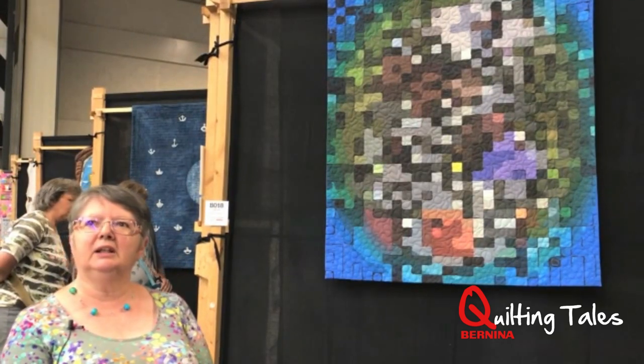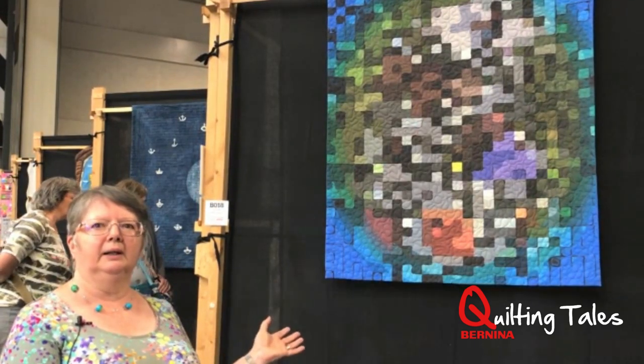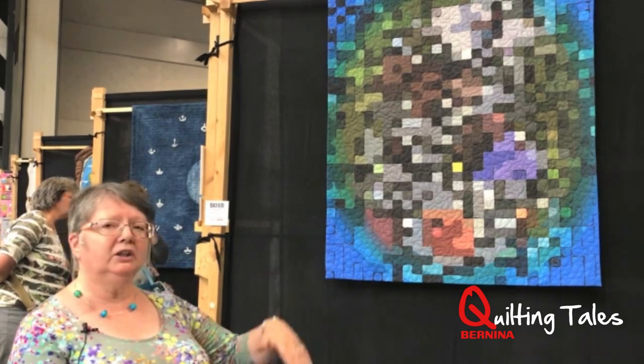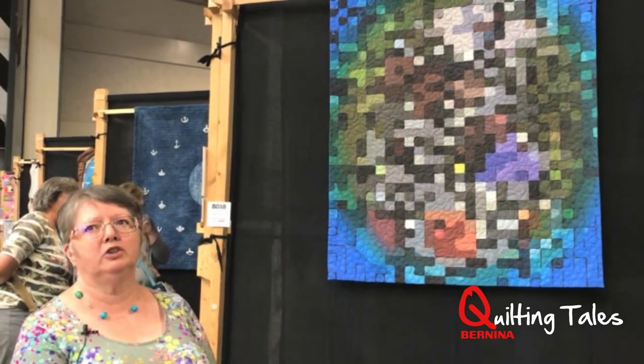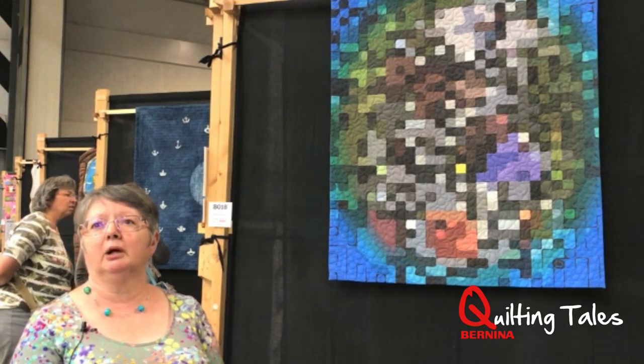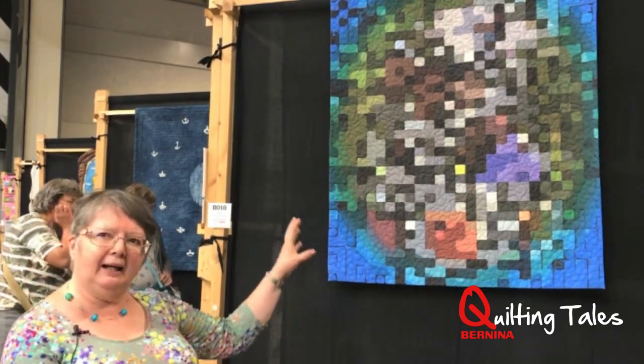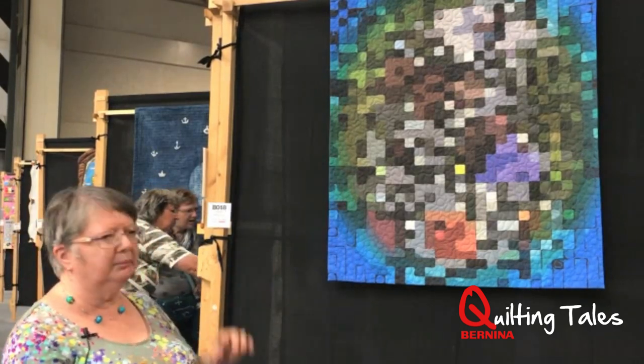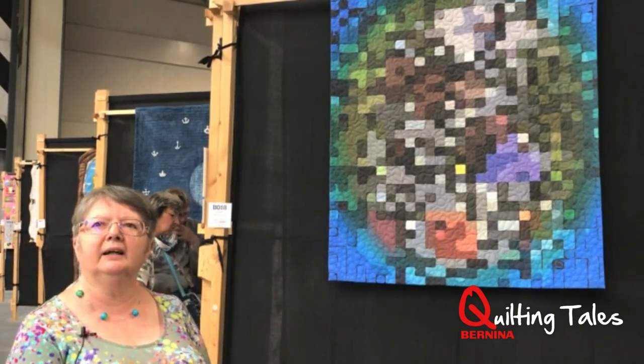I took the final image, having pixelated it as well, into another program called ImaEngine, which is a vector program and which has given it the sort of black lines and markings that look a bit like pen marks and things like that.